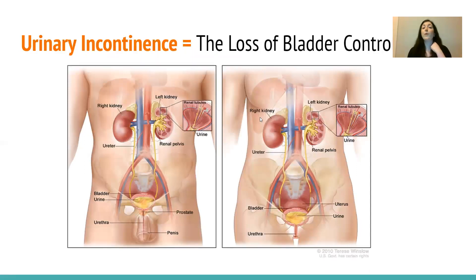What is urinary incontinence? Basically, it is any time there is any loss of bladder control, whether that's a little bit or a lot. Basically, if you dribble, if you pee without meaning to, that is urinary incontinence.